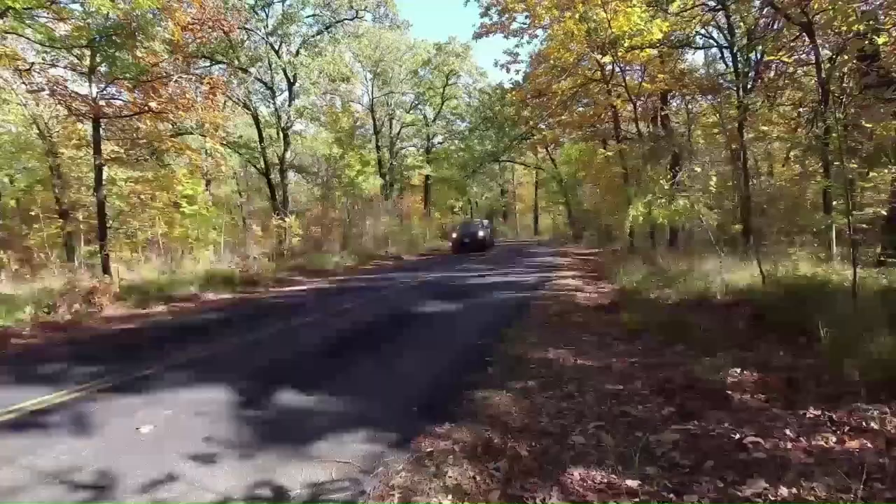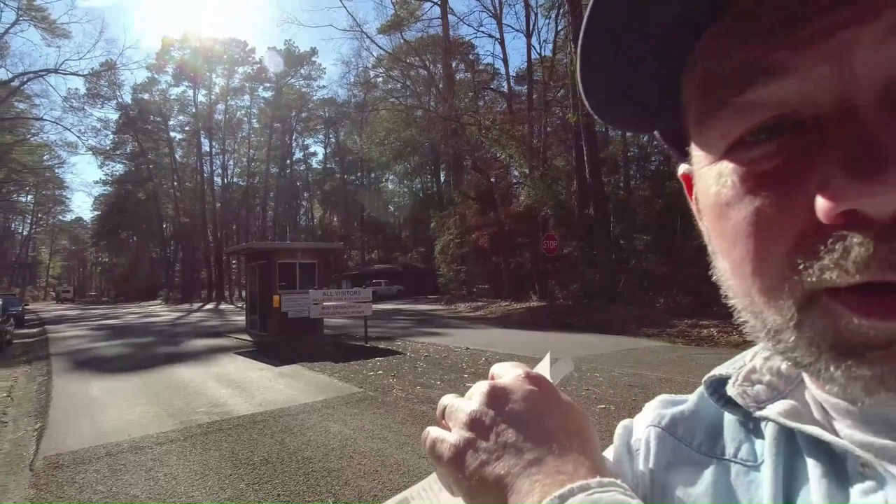Today we're staying at Martin Dies Jr. State Park, Walnut Ridge Unit. Let's go check it out — welcome to Touring and Trails. Got all checked in, site 554. This place is freaking huge! A tip for you guys: when you go in to check into the headquarters, do yourself a favor and make your wife or significant other stay in the vehicle, because all they'll do is want to spend money.